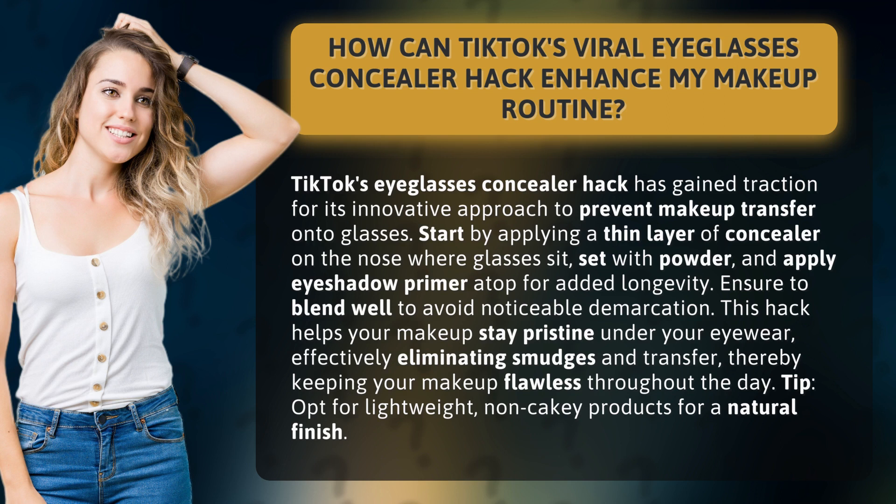Start by applying a thin layer of concealer on the nose where glasses sit, set with powder, and apply eyeshadow primer atop for added longevity.